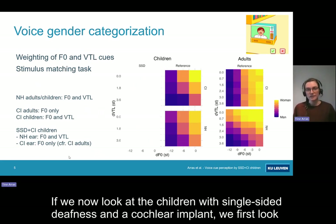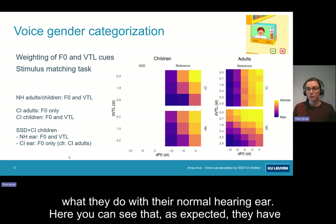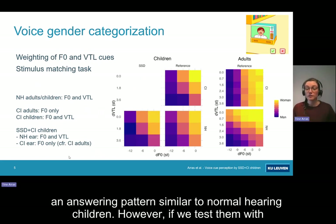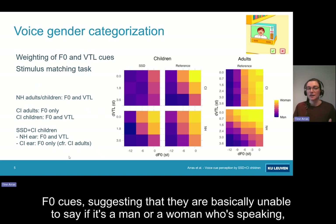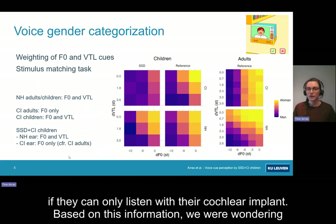If we now look at the children with single-sided deafness and a cochlear implant, we first look at what they do with their normal hearing ear. As expected, they have an answering pattern similar to normal hearing children. However, if we test them with their cochlear implants alone, we can see that they make no use of VTL cues and only limited use of F0 cues, suggesting that they are basically unable to say if it's a man or woman who's speaking if they can only listen with their cochlear implants.